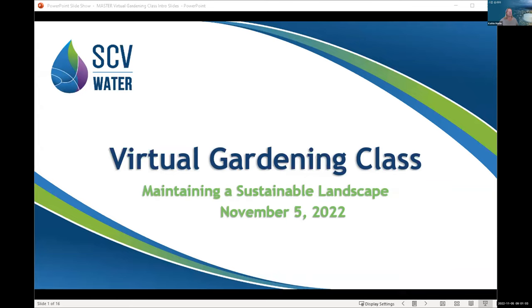Good morning everyone. Welcome to the virtual gardening class for November — this is 'Maintaining a Sustainable Landscape.' I'll share a little bit of information about SCV Water. Some of you are regular attendees so this may be familiar, but just in case we have any new folks joining us today.